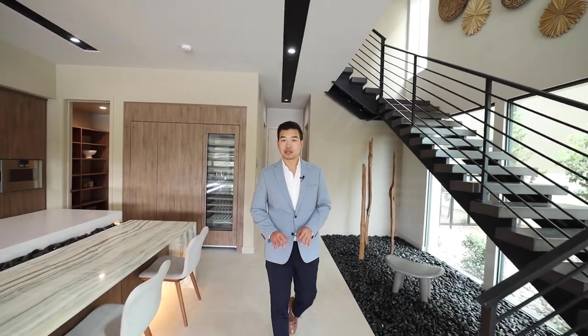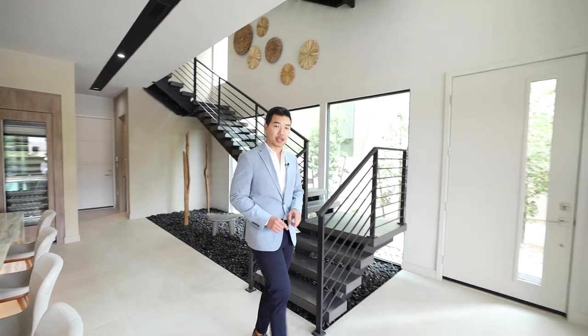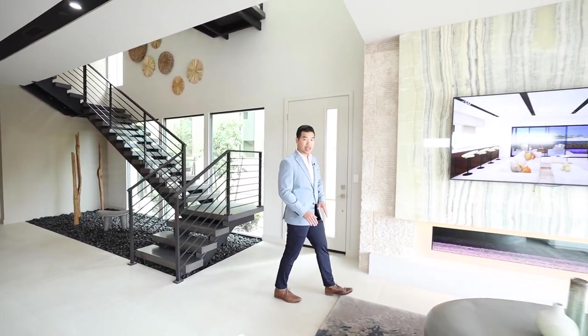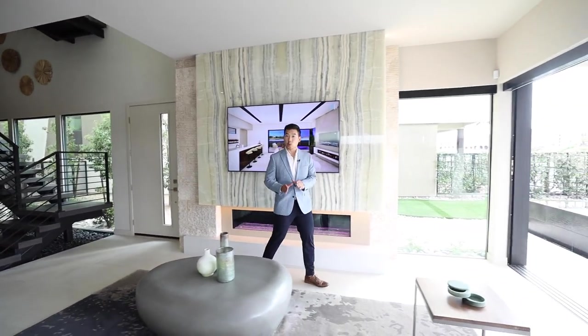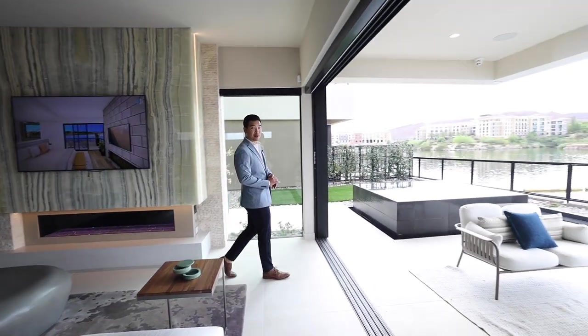Could you have a lake view here in the middle of the desert of Las Vegas? Well, absolutely. Six months ago we were inside Lake Las Vegas where there was just sticks and stones at this site. Today we're standing inside one of the most exclusive waterfront properties here inside Lake Las Vegas — only 27 of them available. Welcome to Shoreline by Blue Heron.